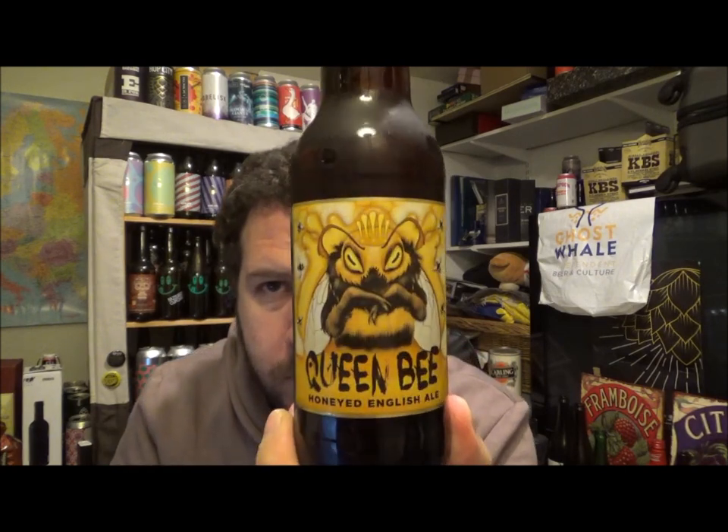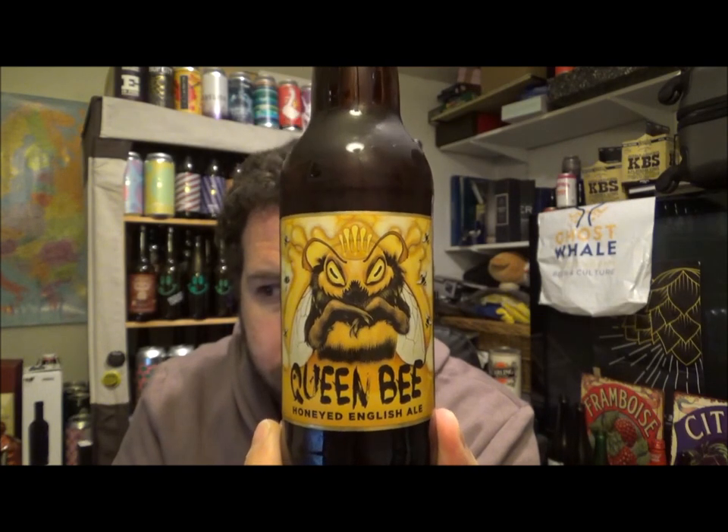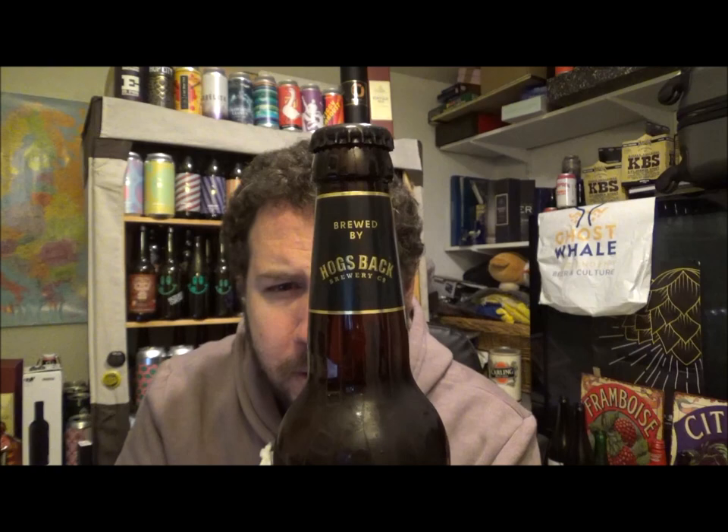Video beer review. Today we have a beer from Aldi — it's their Queen Bee Honeyed English Ale, coming in at 4.2% ABV. It's brewed by Hogsback Brewery in Surrey, and yeah, 99p in Aldi.